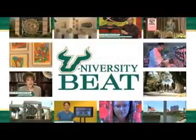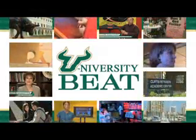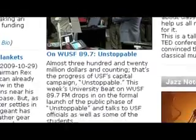For University Beat, I'm Mark Schreiner. For more information about AIST's work or to view previous segments, log on to WUSF.org and click on the University Beat link.